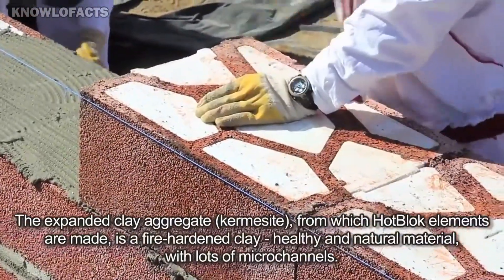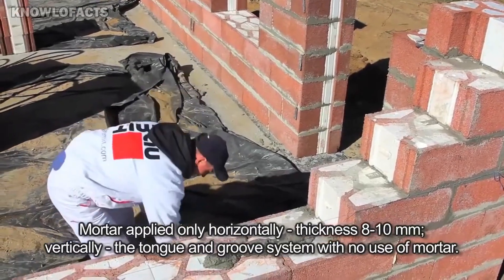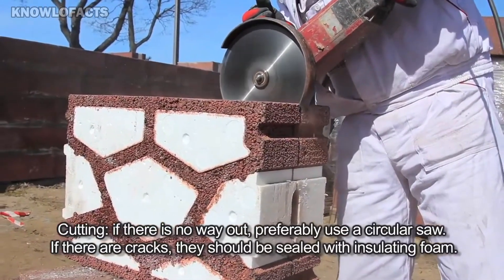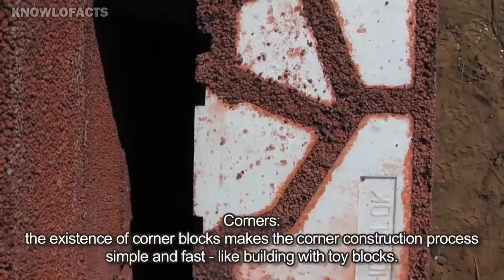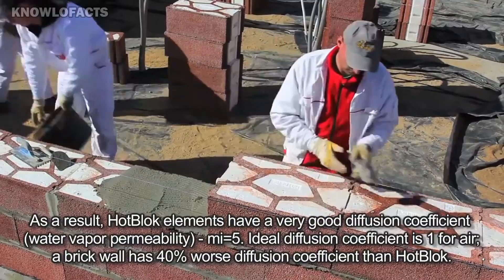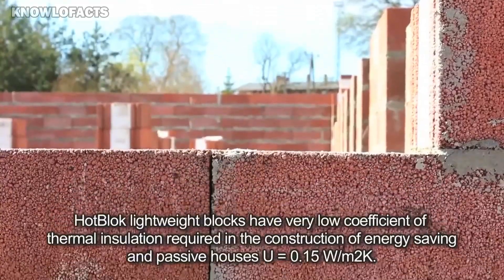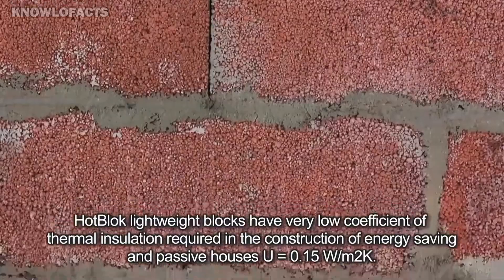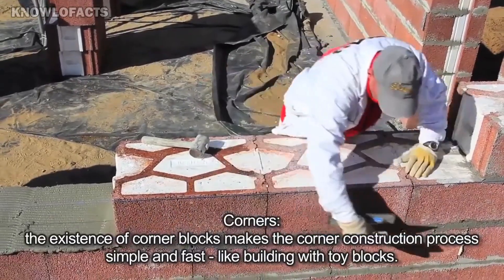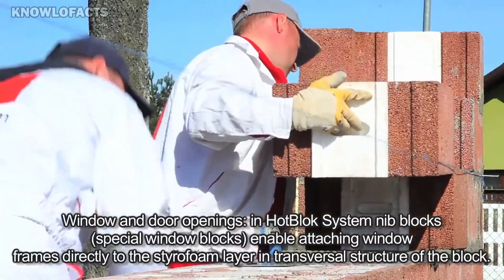Made from a natural durable material called light expanded clay aggregate (LECA), Hot Block walls also help maintain healthy indoor air quality. Thanks to their superior insulation, these walls reduce heating demands, saving energy and cutting carbon emissions. This makes Hot Block especially suitable for both residential and commercial buildings that prioritize sustainability and rapid construction. By combining speed, energy efficiency, and durability, the Hot Block system offers a practical solution for modern construction projects.